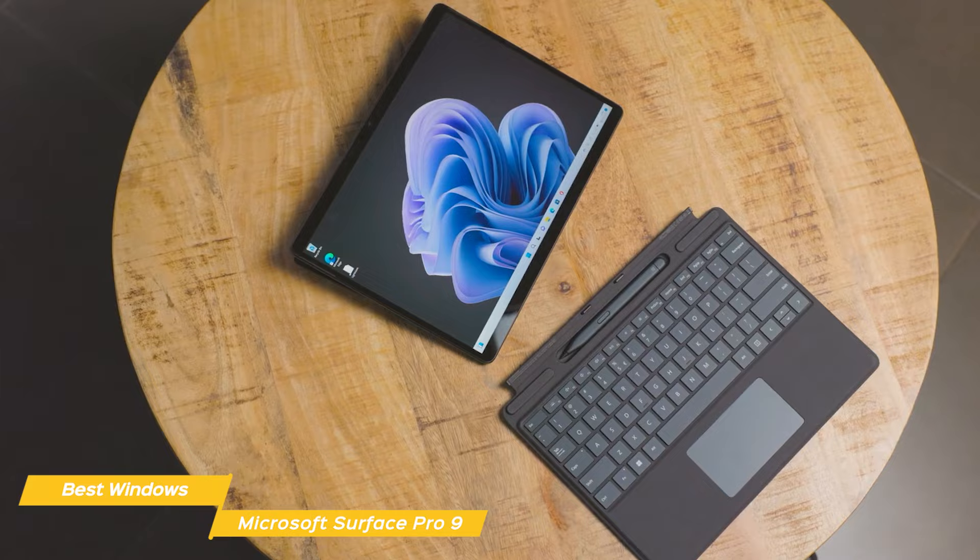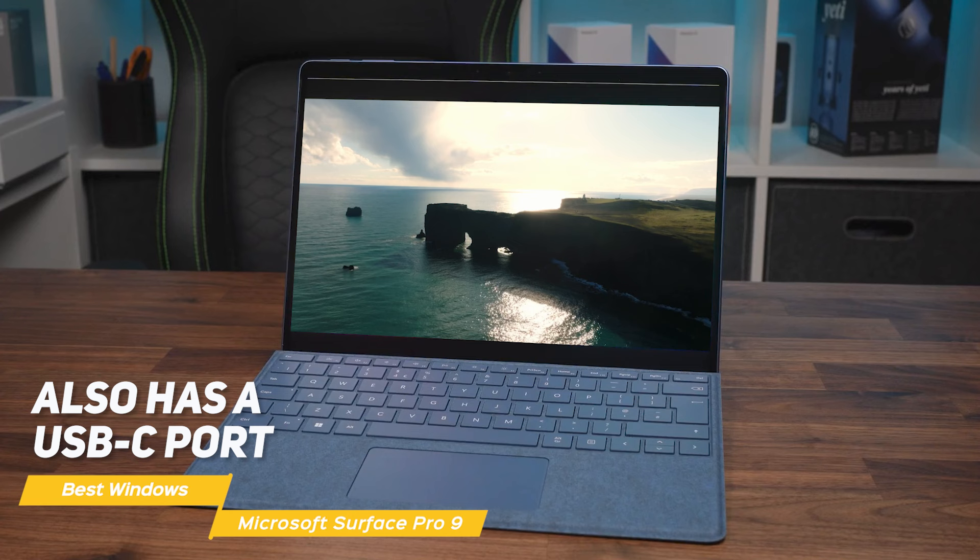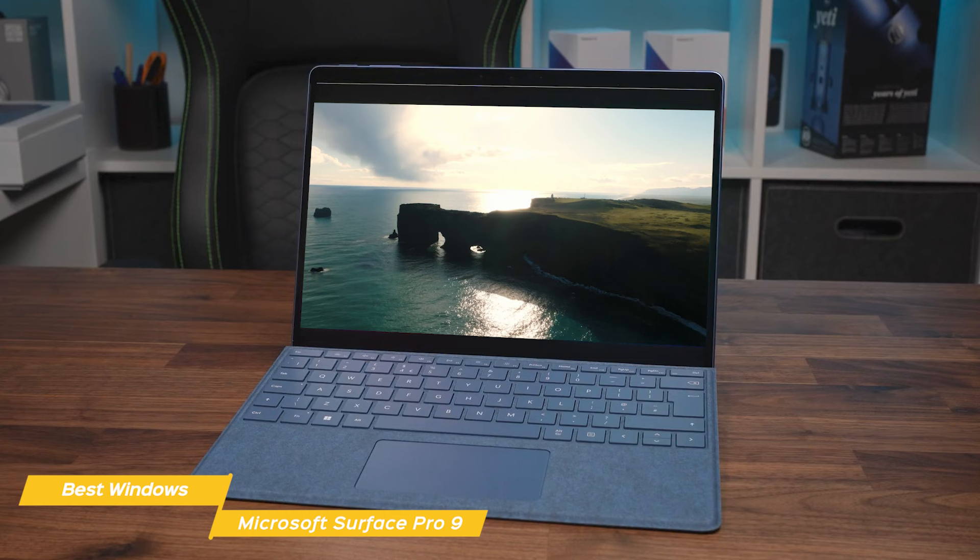The tablet also has a USB-C port, which allows you to connect to external displays, charging devices, and more. Overall, the tablet is packed with features that make it a powerful and useful device, whether you're working, studying, or just looking for a new tablet.